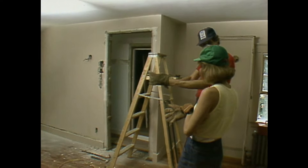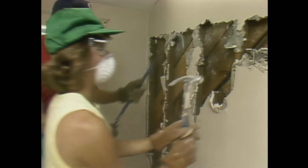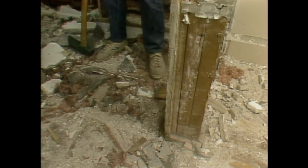Rob and Jennifer get to work demolishing the plaster. There's some banter and humor during the work — one piece nearly falls on someone's head and there's a joke about the Olympic javelin as debris is tossed into barrels.